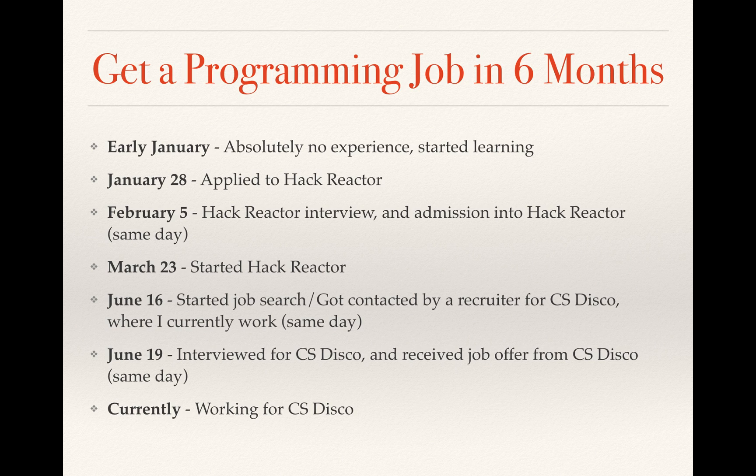June 16th is the official day that we started our job search. They don't want you to do the job search before this day. For me, it was just kind of incredible — that same day I started, I got contacted by a recruiter for CS Disco, where I currently work. The next day, June 17th, I actually met with the hiring manager of CS Disco, and he had me come in for an interview that Friday. On June 19th, I went in to interview for CS Disco and received my job offer that same day. I accepted it right away, even though I had invitations for other interviews that I turned down.